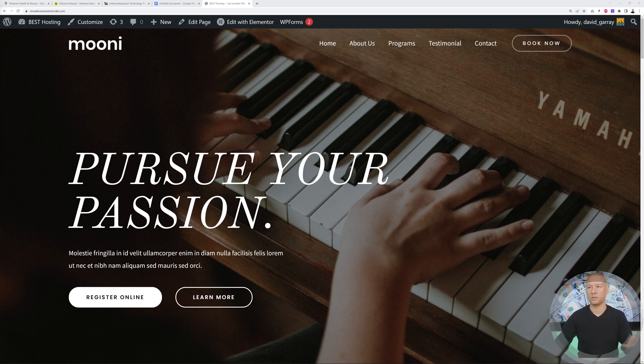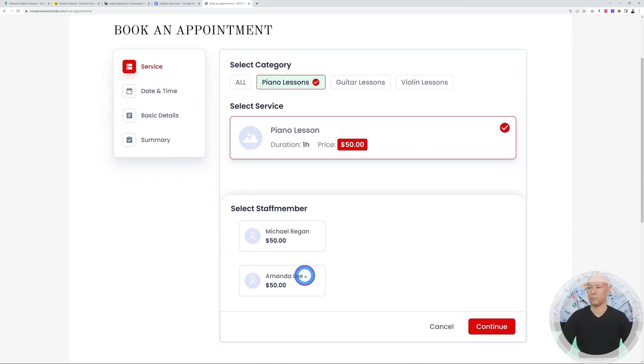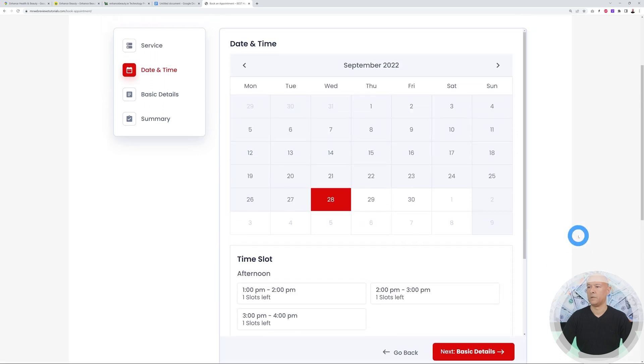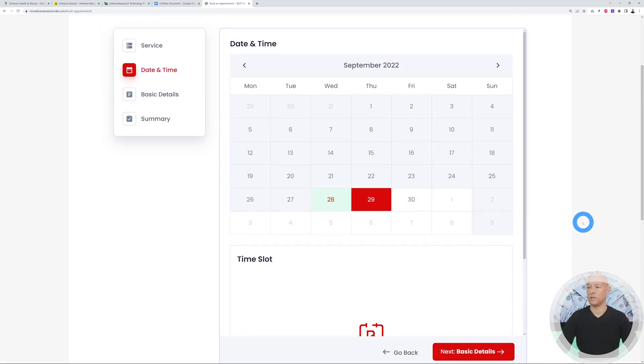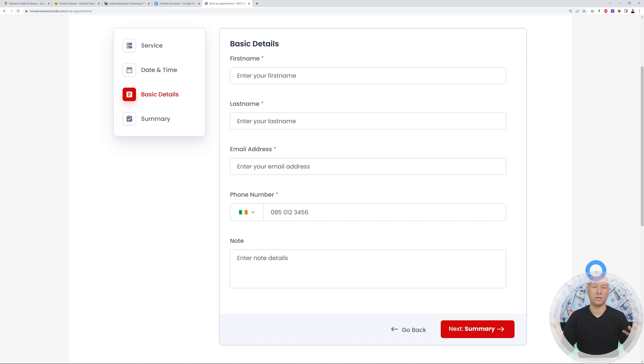Here's an example demo — a piano lesson booking page. Click 'Book Now' and they can test everything themselves: piano lessons, guitar lessons, violin. Select piano lessons, choose a staff member like Amanda, continue, and you'll see the calendar with available dates. Select a time slot — say 3pm — and that's how you can demonstrate the features of this fantastic plugin. BookingPress has real potential to make you a lot of money, and if you want a complete in-depth tutorial on installing and configuring it, watch the next video.